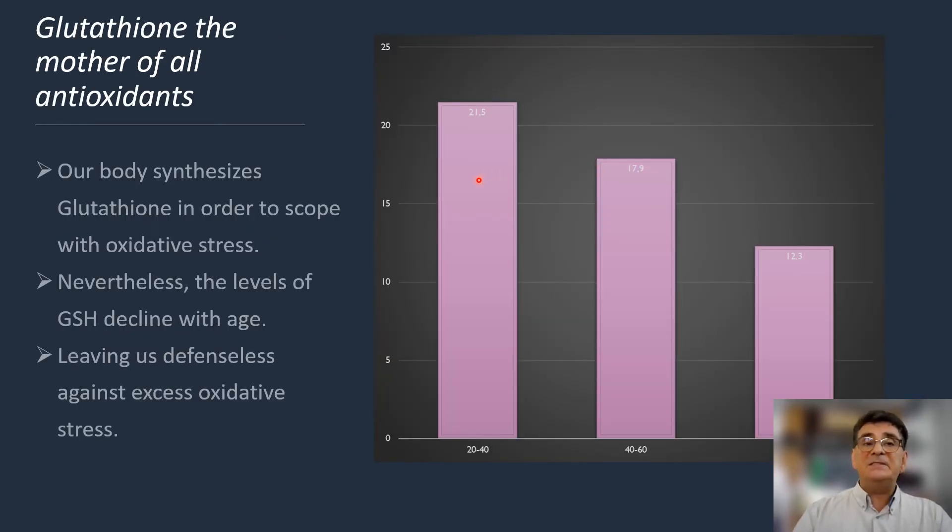Glutathione is the master of all antioxidants, and our body synthesizes it in order to cope with excess oxidative stress. But as with NMN, glutathione starts to decline rapidly with age. When we are over the age of 60, the levels are almost half of what they were in younger ages, leaving us defenseless against oxidative stress.